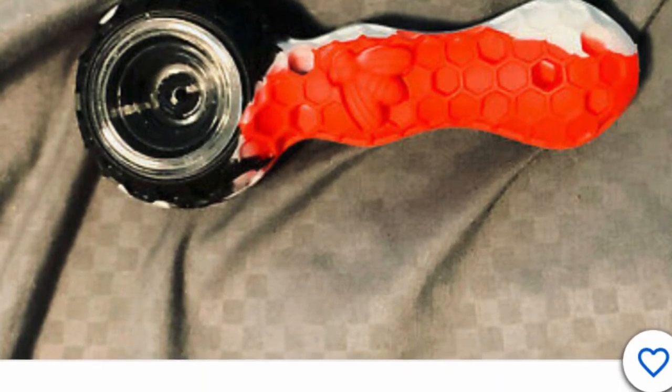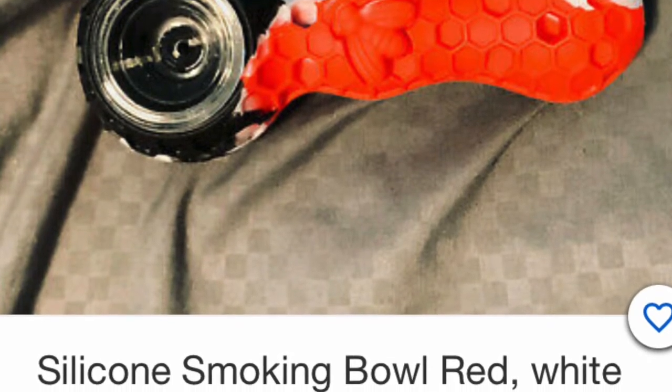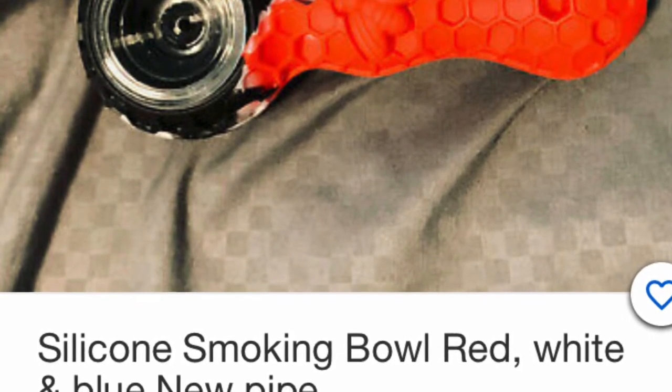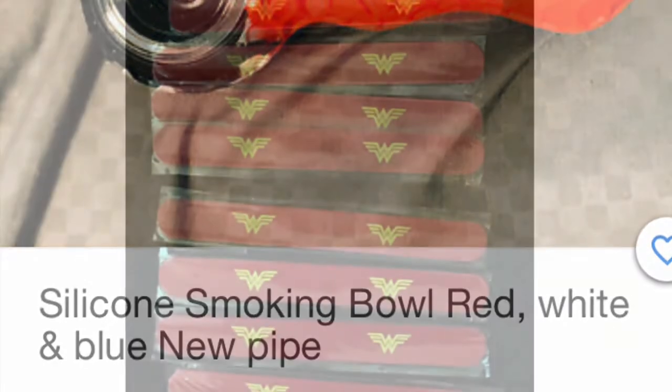I don't know who smokes a pipe, but if somebody in your family smokes a pipe, how about a silicone pipe? I've also seen gorgeous glass ones — they do fit in the stocking. The glass ones you should be careful with, but the silicone is pretty sturdy. So that's an idea for someone in your family.